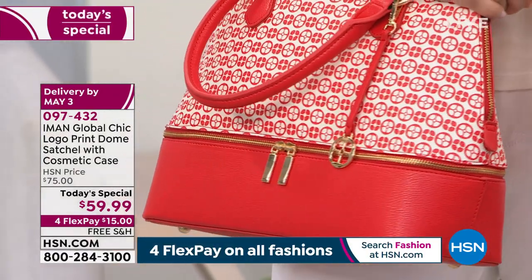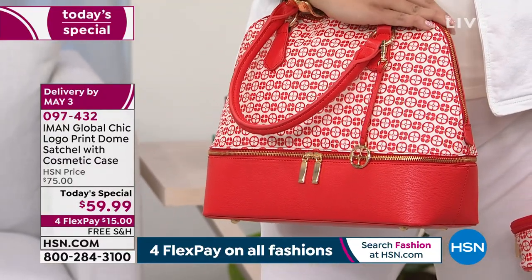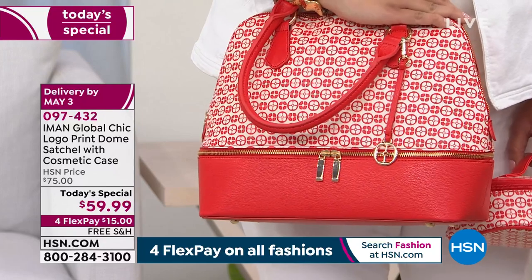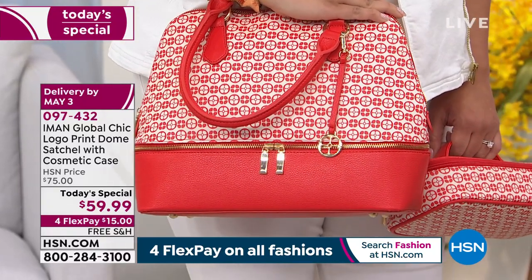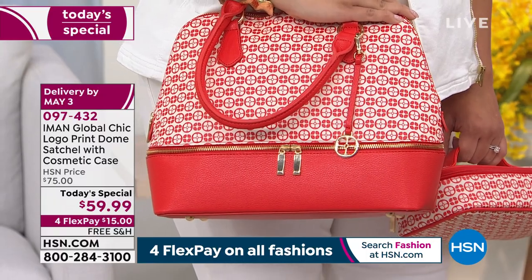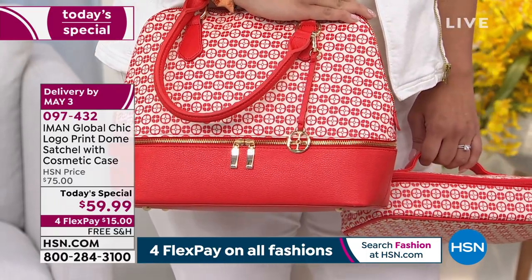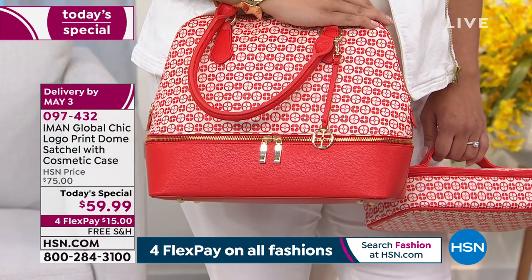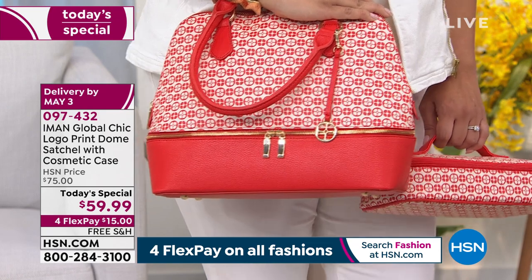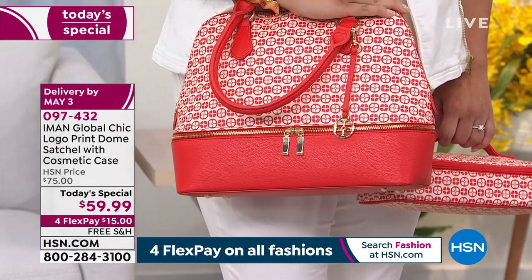The dome satchel is the most coveted bag design across the board globally. That's one bag all designers agree upon — in every collection they have a dome satchel. But my dome satchel, with this interior at the bottom that opens up and comes with a cosmetic case, is a multi-functioning bag. It's something every woman, regardless of age from 20 to 80 and above, will appreciate.